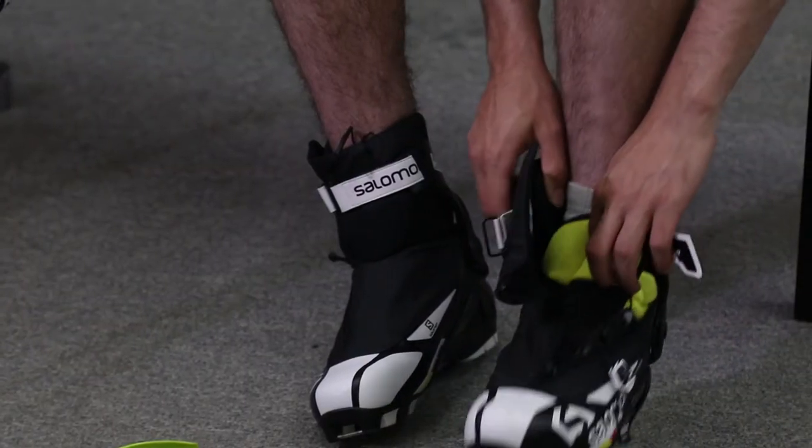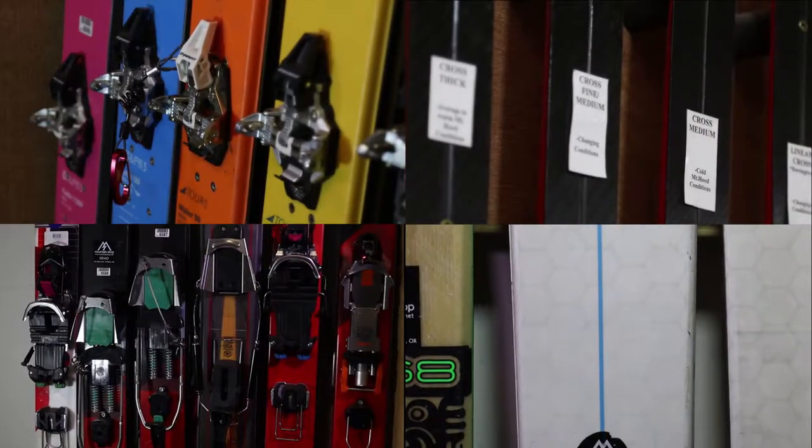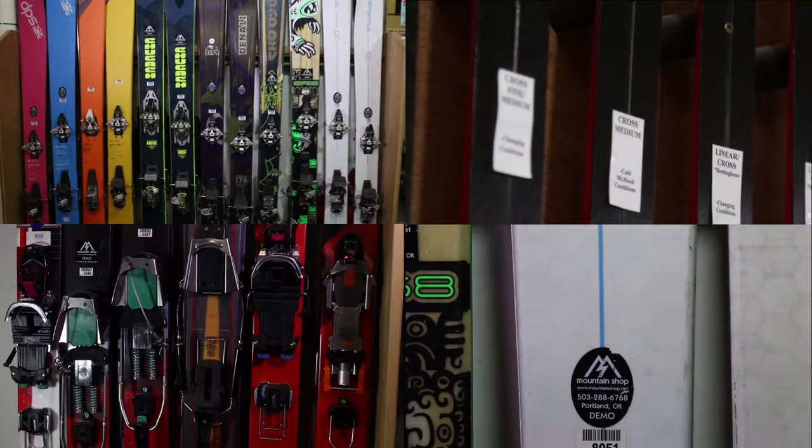We carry things like roller skis — both classic and skate roller skis that people use to train for Nordic skiing. Nobody else in the Northwest even carries those for retail sale. We have every category of skis in the marketplace.